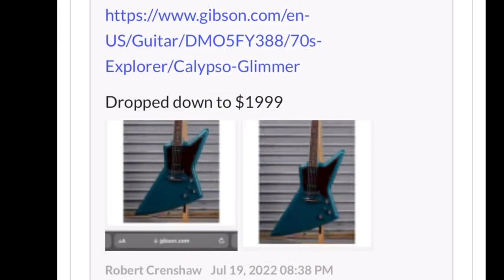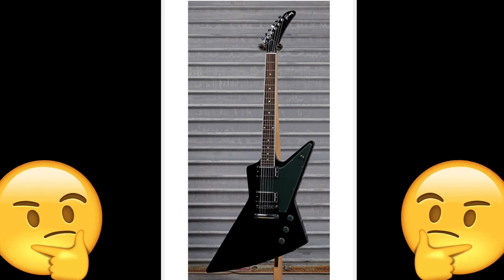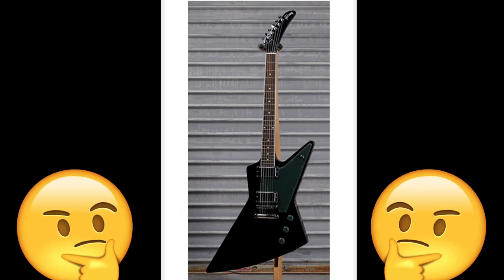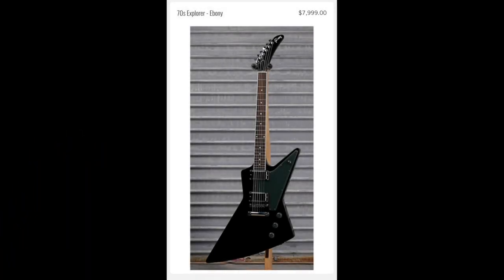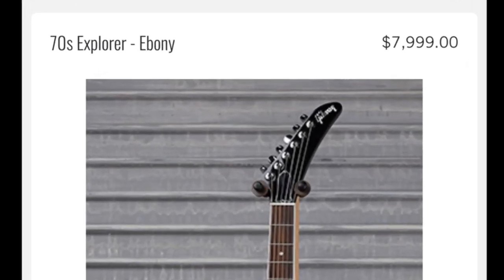That was such a steal and a deal of a lifetime. I only wish I could have seen Robert's email in time to document it. You might say, 'Hey, that's probably just a price correction on something that was incorrect to begin with,' and you'd be correct - but look at the prices of everything else. That 70s Explorer in ebony got updated to eight thousand dollars.